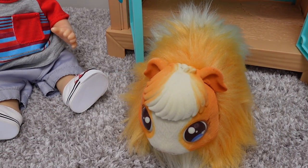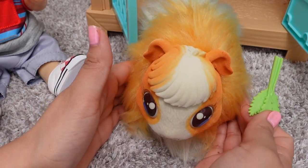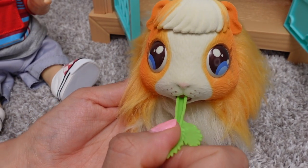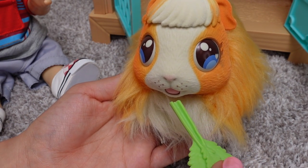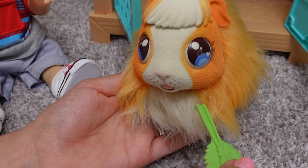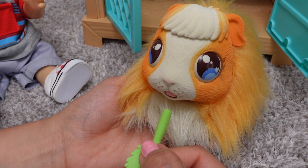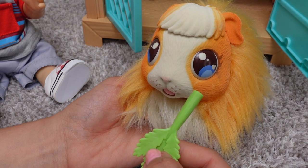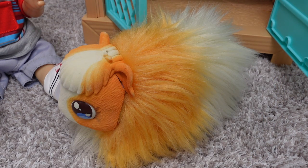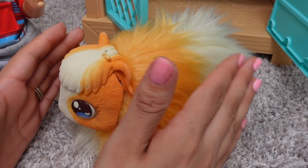I think she's hungry. I have a piece of celery. Okay, let's feed you. Are you hungry? She is very hungry. Well, she is about to be a mommy, so she needs to eat a little more.